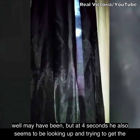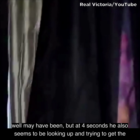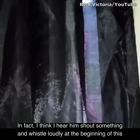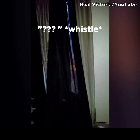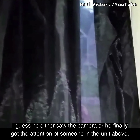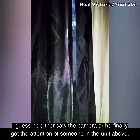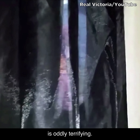He very well may have been, but at four seconds he also seems to be looking up and trying to get the attention of someone in the room above him. In fact, I think I hear him shout something and whistle loudly at the beginning of this video. Eventually he steps away and out of sight — he either saw the camera, or he finally got the attention of someone in the unit above. Whatever he was up to, having a complete stranger anywhere near where you live at 5 in the morning is oddly terrifying.